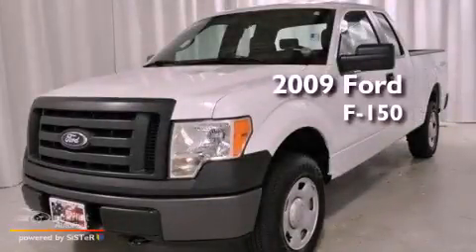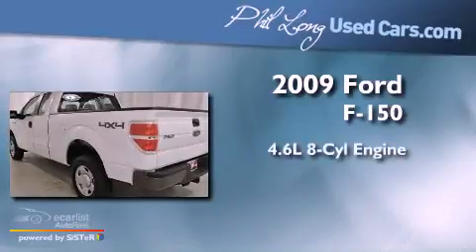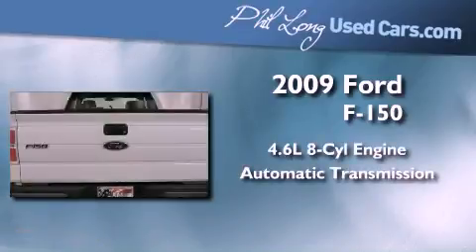This is a certified pre-owned 2009 Ford F-150. It has a 4.6 liter 8-cylinder engine, an automatic transmission, and 4-wheel drive.